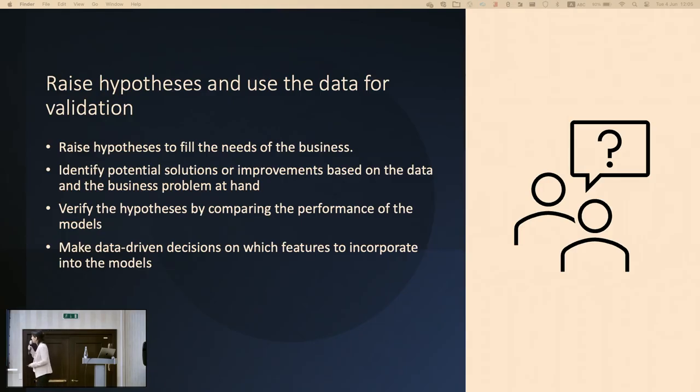The second takeaway: raise hypotheses and use the data for validation. Once you have the foundation and know your data, you can raise hypotheses to fill the needs of the business. Raise assumptions based on the data, and you can test them — run models with the hypothesis and without it, see which gives better results, and make data-driven decisions.